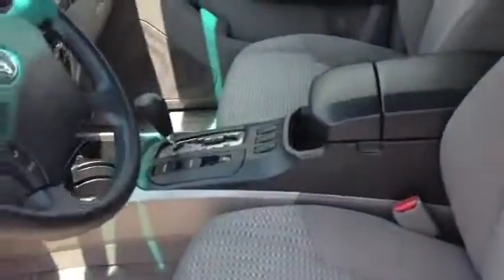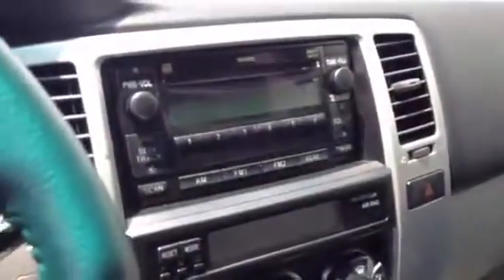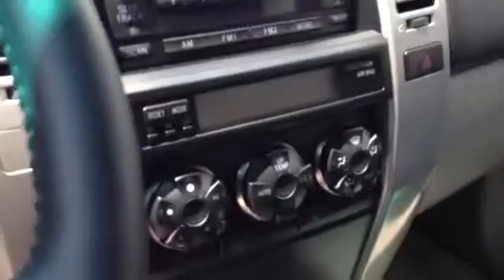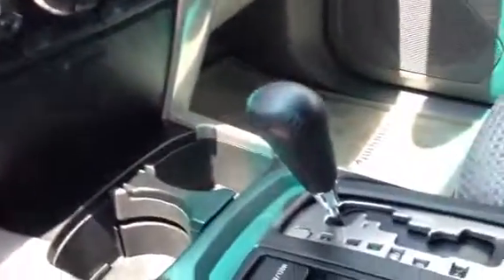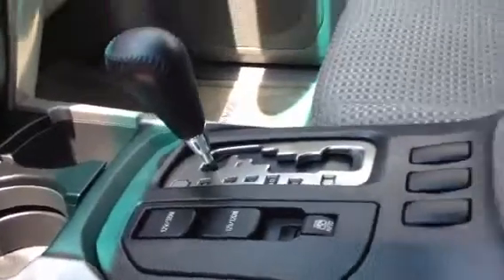It's got an ash gray cloth interior, AM FM CD player, your temperature controls, 12 volt chargers, power rear window, and a sunroof up above.